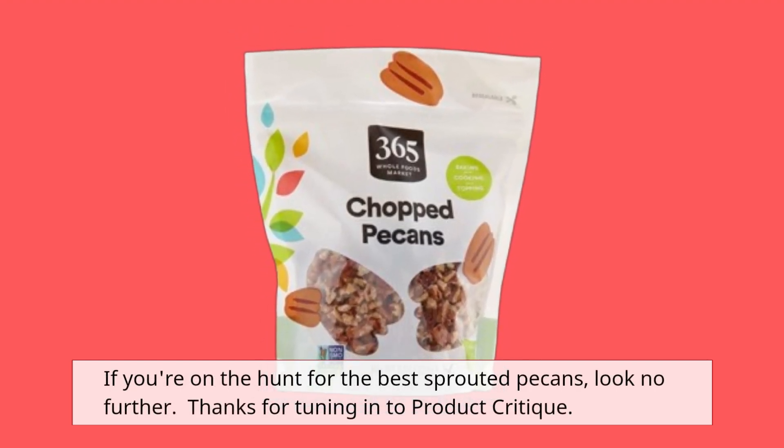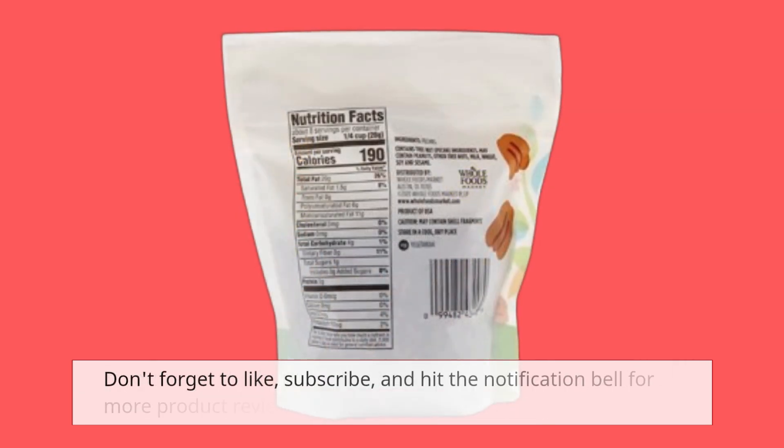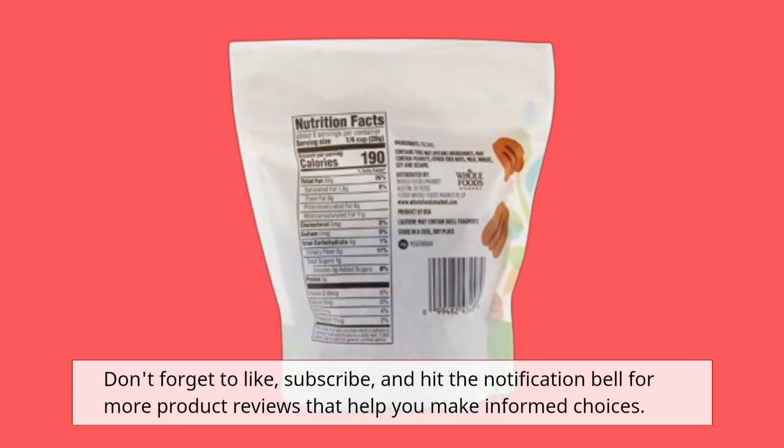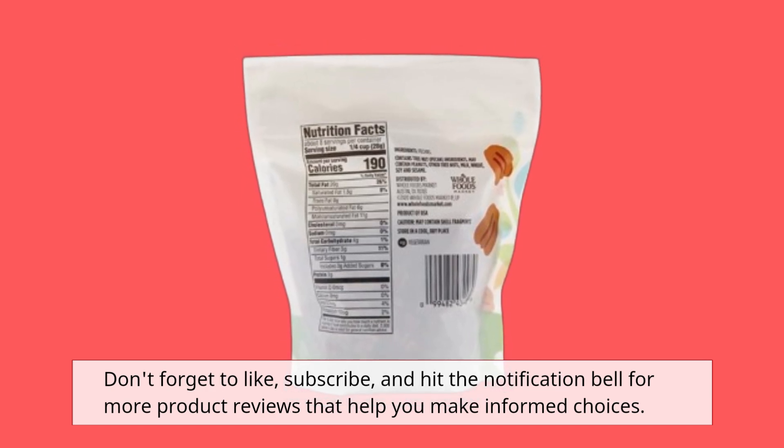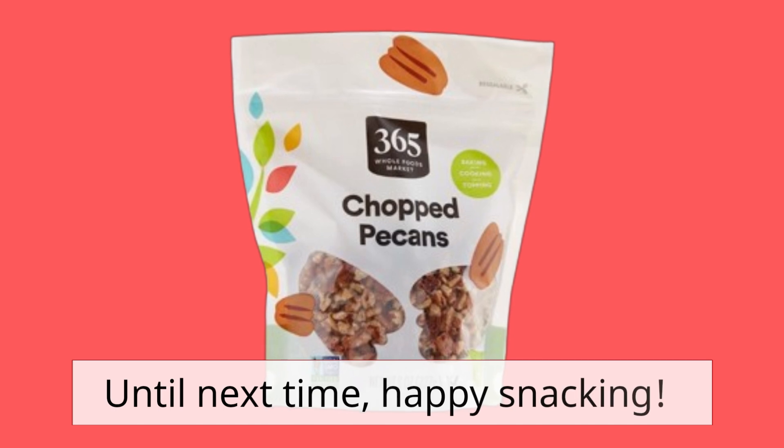Thanks for tuning in to Product Critique. Don't forget to like, subscribe, and hit the notification bell for more product reviews that help you make informed choices. Until next time, happy snacking!